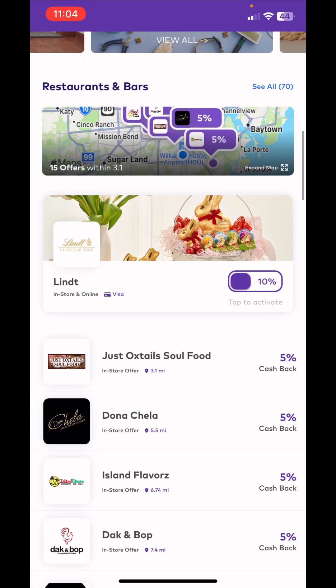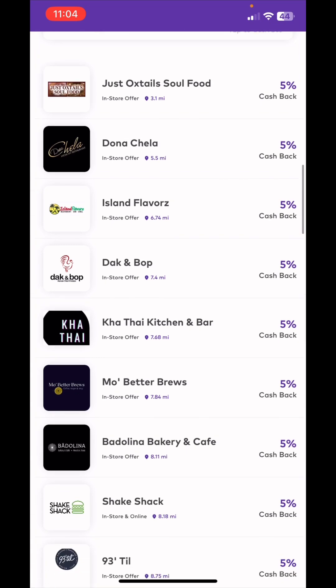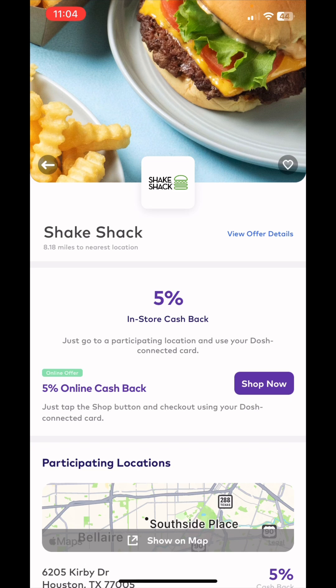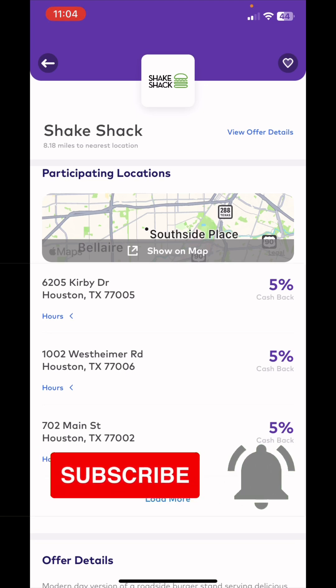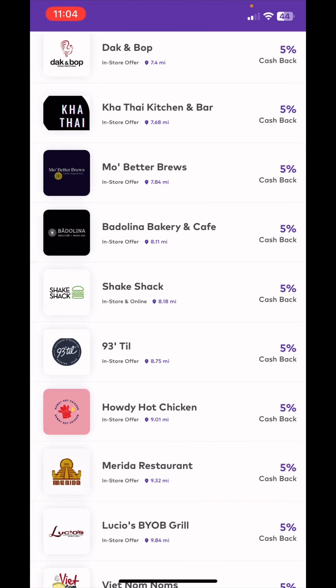You can also get cash back on different restaurants. These are ones in my area, but it'll show you the ones closest to you — the name of the restaurant and the amount of cash back you can get. Most of these are pretty much five percent. When you go to these stores, make sure you're going to the right location. If I click on Shake Shack, it says 'participating restaurants only,' so not all locations may be participating. You'd need to go to one of the listed addresses, and make sure you use the correct card that you have on file.